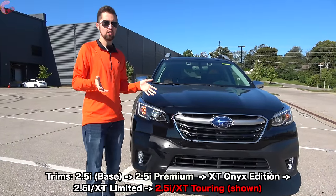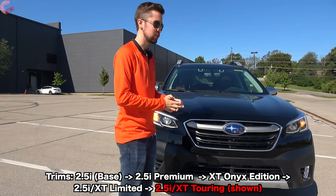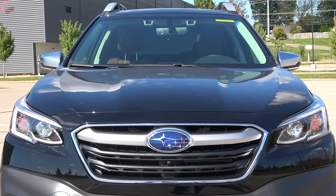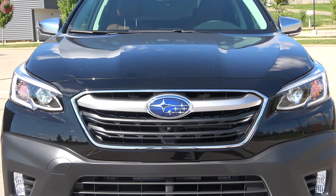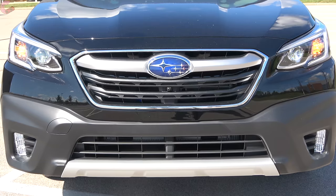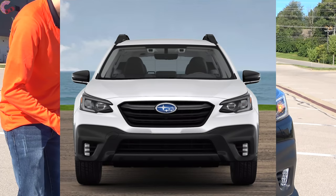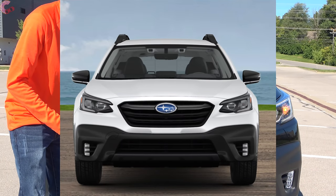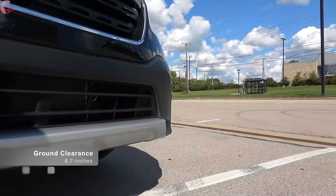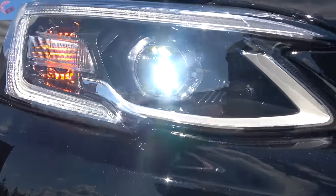Let's kick things off with the exterior. This is fully redesigned from last year, so there aren't really any big changes to the design. Up front you've got that typical Subaru grille with a soft round shape. Most models will have the silver bar running through the top, but if you choose the Onyx Edition it will be a smoked color with the chrome around the outside blacked out. Upper trim levels also have a silver accent at the bottom, and off to the side we have LED headlights — one of the 2021 changes.